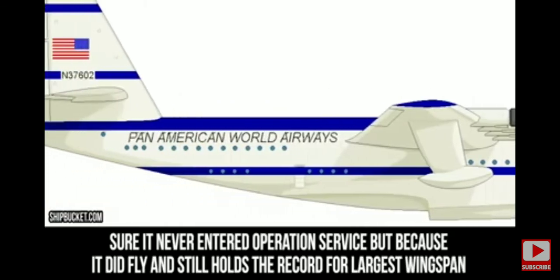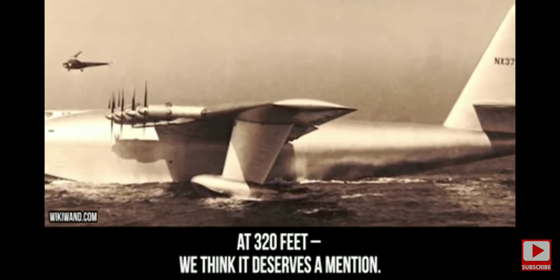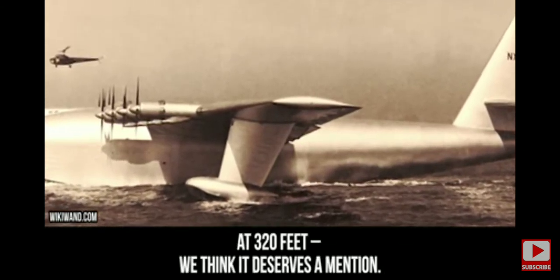It never entered operational service, but because it did fly, it still holds the record for the largest wingspan at 320 feet, so we think it deserves a mention.